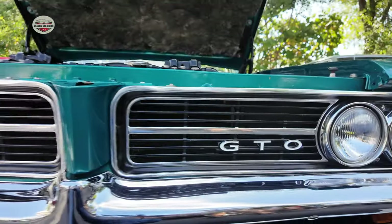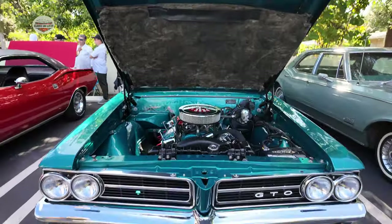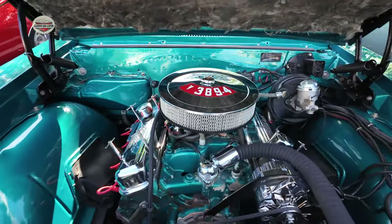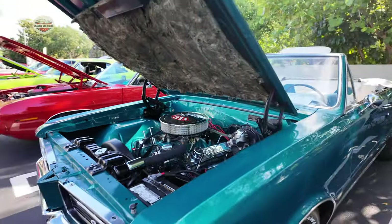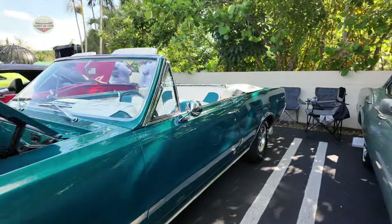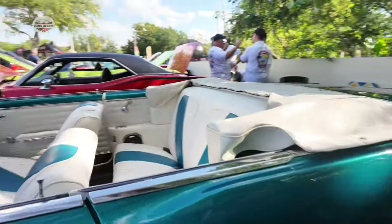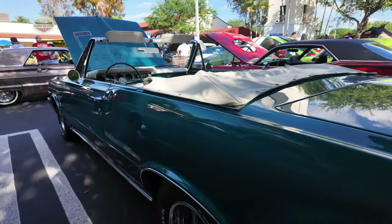Now we have this 1964 Pontiac GTO. Look at the condition of these cars — this engine compartment is spectacular. I love the color combination with the color and the rims, convertible top, and the accents on the seats. It's a really nice car with a beautiful steering wheel.